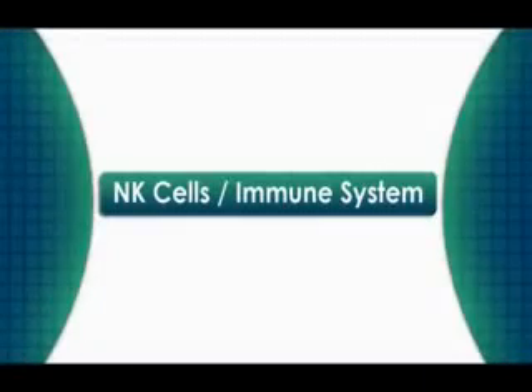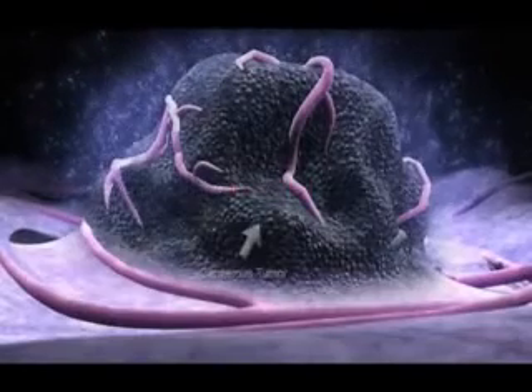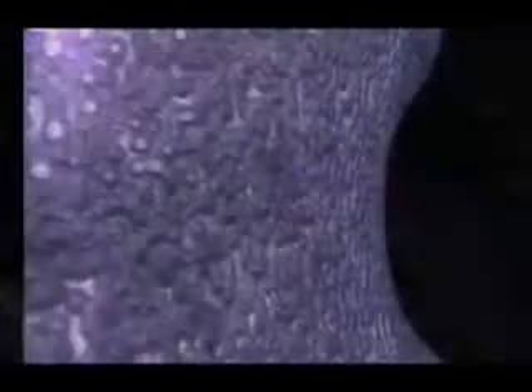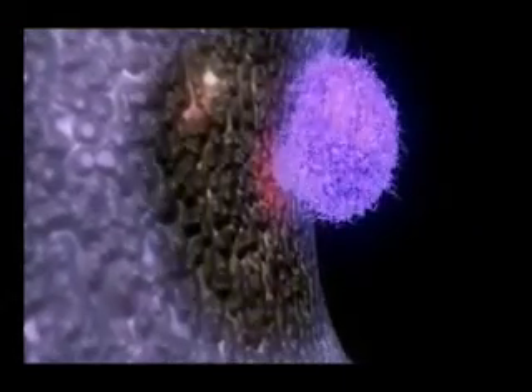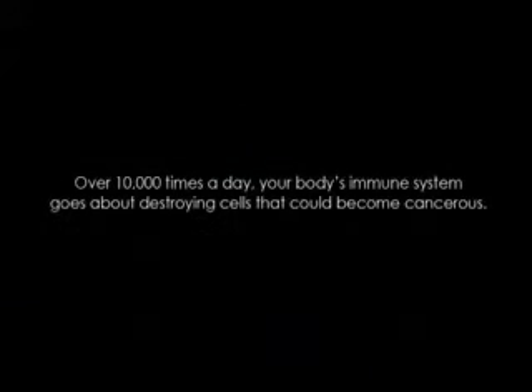The sixth factor affecting the way the cancer grows and spreads is the immune system and natural killer cells. The immune system is the first and last defense against cancer and is an area that is normally not addressed. Natural killer cells are a part of the immune system and are very important because they can target tumors and cancer cells and kill them. We also know that a number of chemotherapeutic drugs need the immune system to be intact for the drugs to be effective. Over ten thousand times each day our immune system goes about destroying cells that could become cancerous.